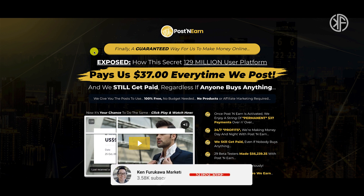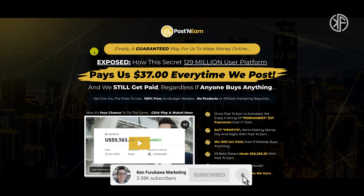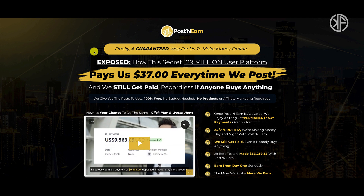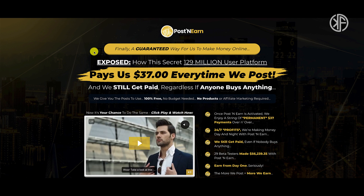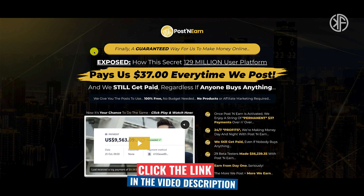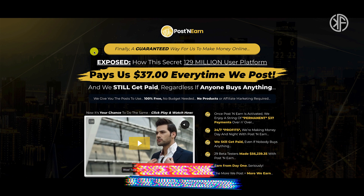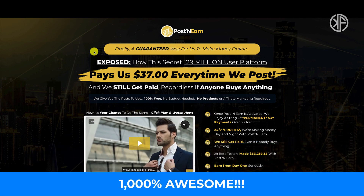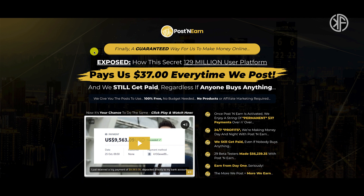If it's your first time here, click that subscribe button and ring the bell so you don't miss out on content like this. And if you're a struggling affiliate marketer or just starting out and want something that is honest, ethical, and sustainable, then I invite you to click on the link below to check out my number one recommendation for affiliate marketing training. It's 100% free, 100% beginner friendly, and 1000% awesome.